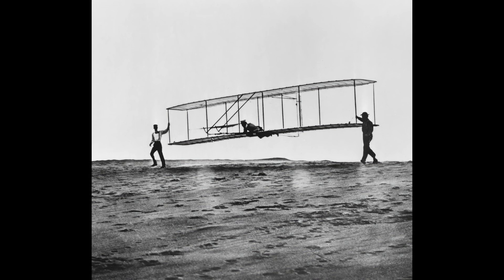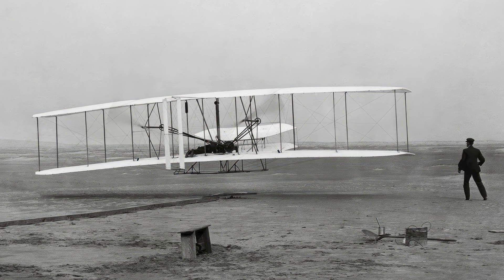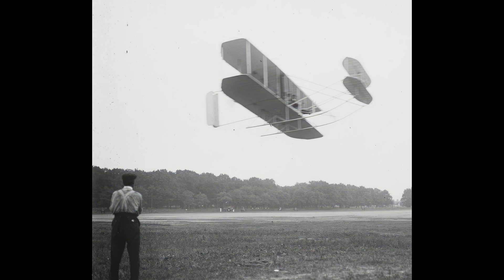They designed and built their own wind tunnel to test various wing shapes and sizes, and they developed a system for controlling the pitch, roll, and yaw of their airplane.